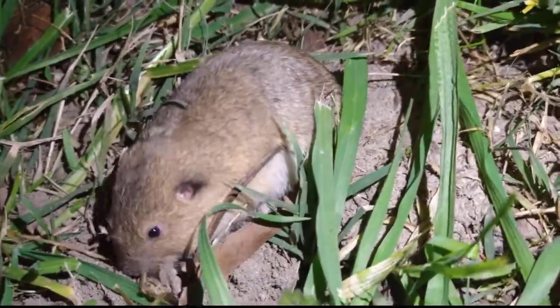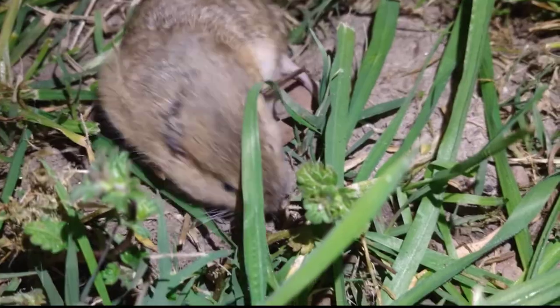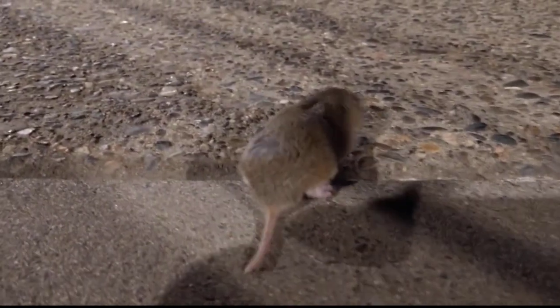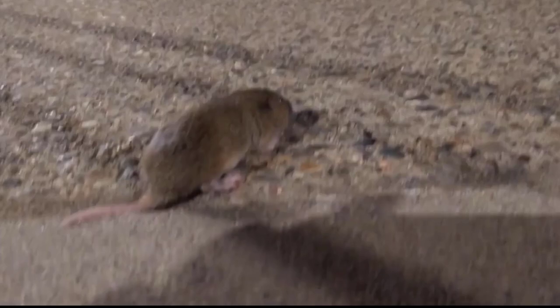11. Pocket Gopher. Pocket gophers, known for their extensive tunneling activities, are burrowing rodents that are endemic to North and Central America. They're distinguished by their small size, weighing about 200 g, with a body length of 15 to 20 centimeters and a tiny tail reaching 2.5 to 5 centimeters. They have brown fur that blends with the soil color in their habitat. They have small eyes and keen claws for digging, and one of their distinguishing characteristics is their cheek pouches, from which they get their name.